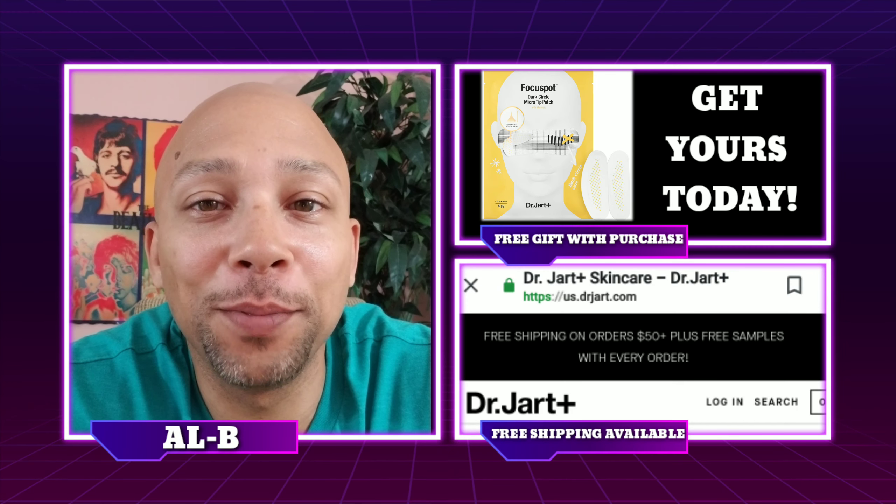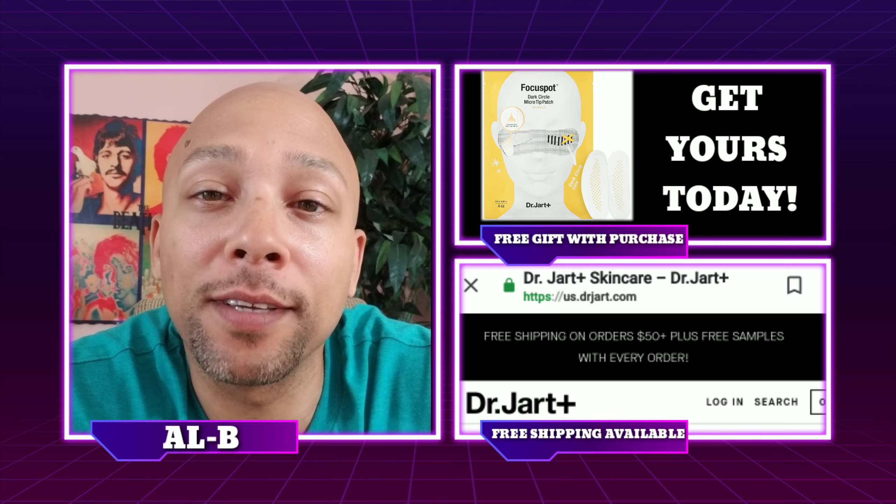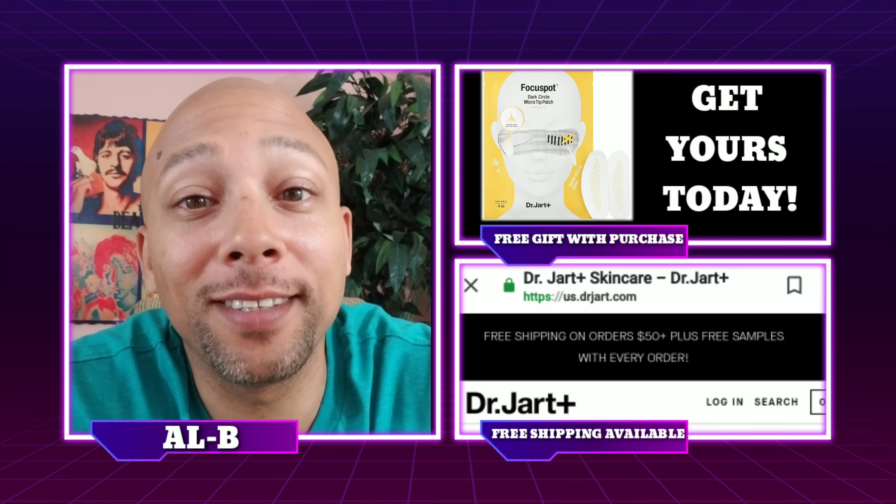Hey, what's up guys, it's your boy Albie back with another skincare video, and today our focus is going to be dark circles, so stay tuned.